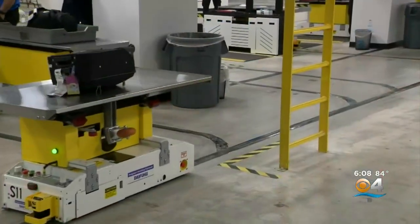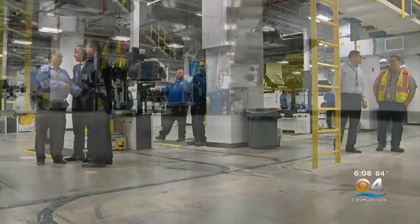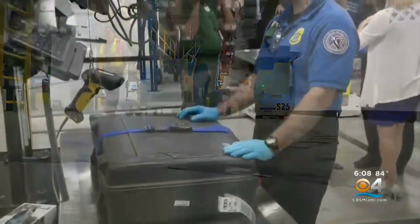Going through here, the system can check more than 7,000 bags an hour, making sure that a growing airport can get bags to the plane on time after going through thorough checks.